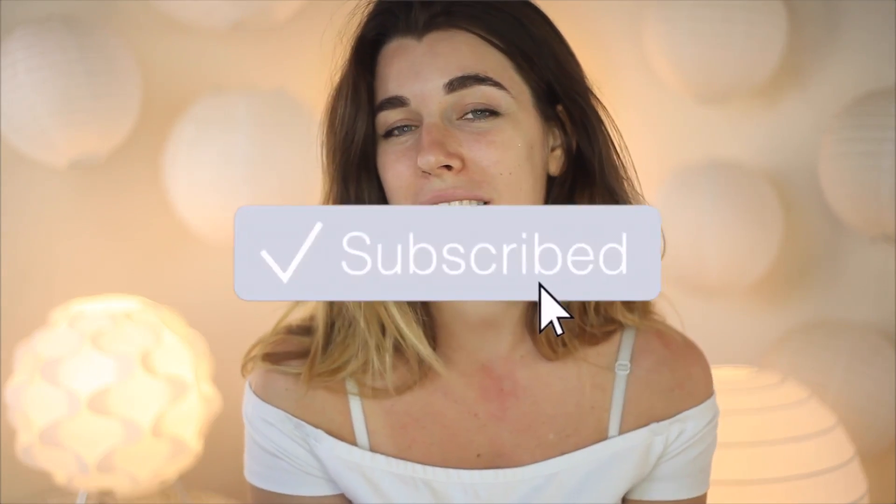Hey guys, welcome to the video! Today I'm going to be reviewing some new Fenty products — I'm really excited. They just launched today or last night. I got the Fenty Beauty Diamond Bomb as well as the Fenty Beauty Gloss Bomb, which is their lip gloss. You guys know I really like reviewing Fenty Beauty — they always have really exciting launches, so that's what this video is going to be. If you are new here, please subscribe to my channel.